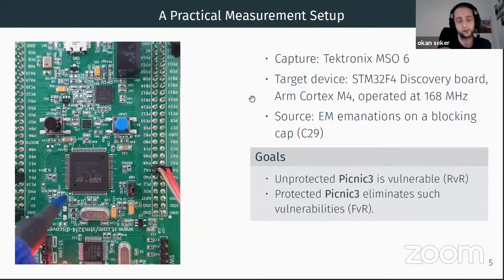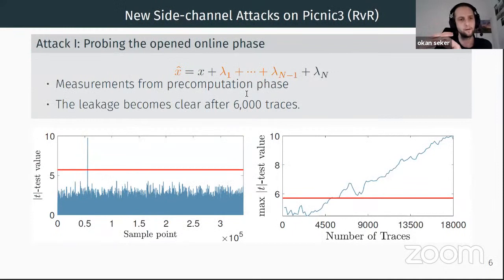Our goal in this analysis is first to show that the described attacks are indeed practical and then to show that our masked Picnic implementation is leakage-free. For the novel offline-phase attack, we implement random versus random tests to verify leakages inside the unprotected Picnic-tree implementation. Using the highlighted open values, we managed to see the leakage and verify the attack, and the leakage is clearly visible with fewer than 3000 traces.